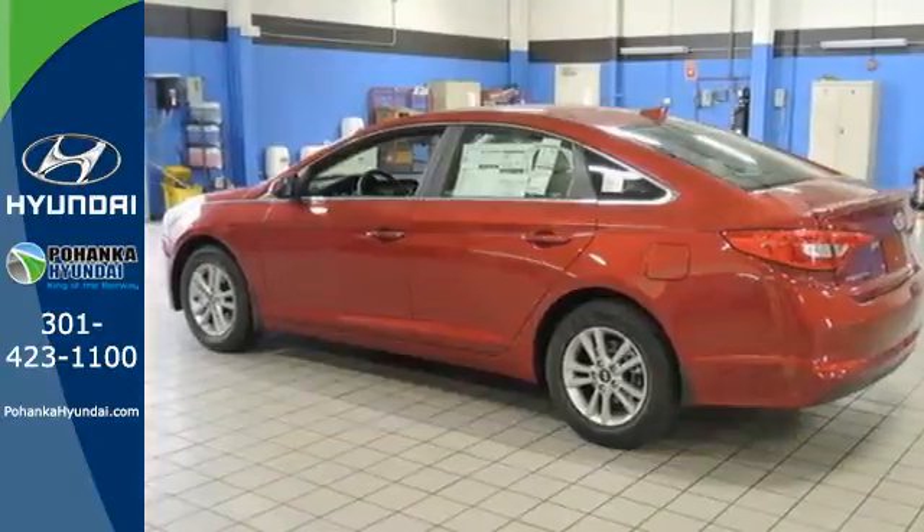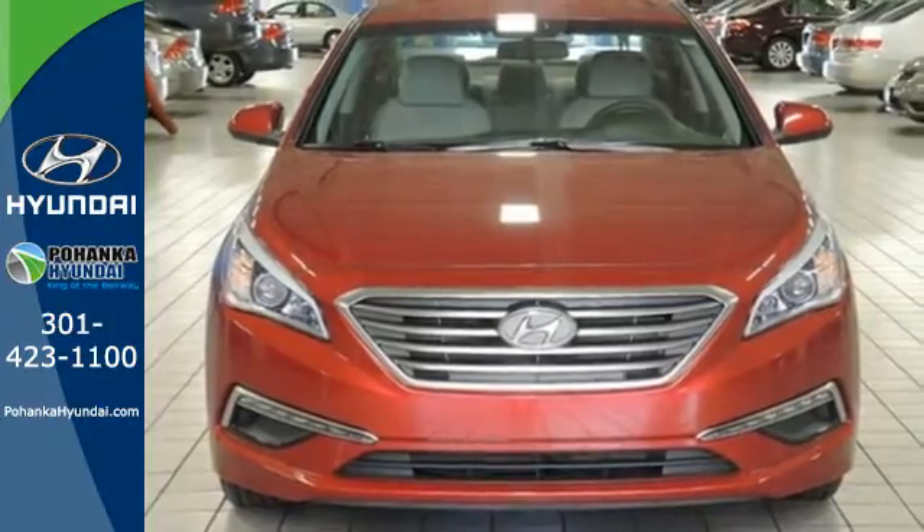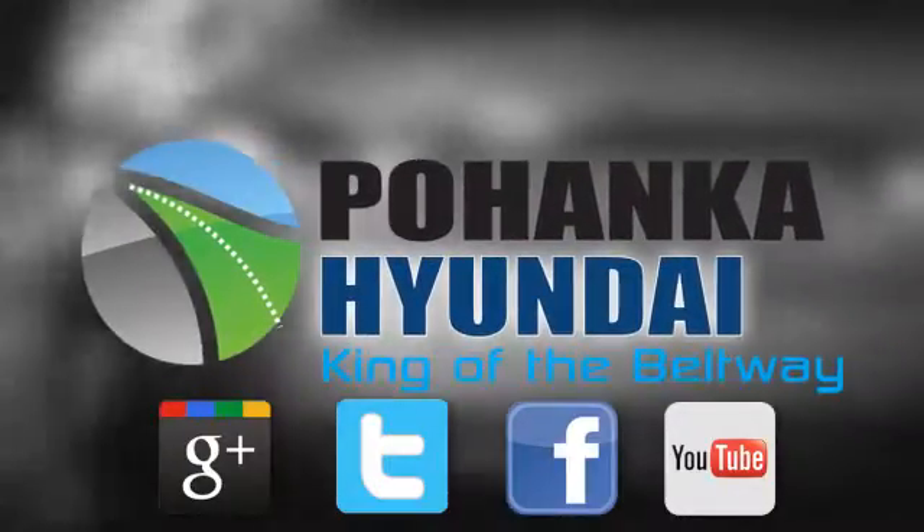There's never been a family sedan quite like this. Cruise in today for a test drive. Visit Bohenga Hyundai, King of the Beltway, today.